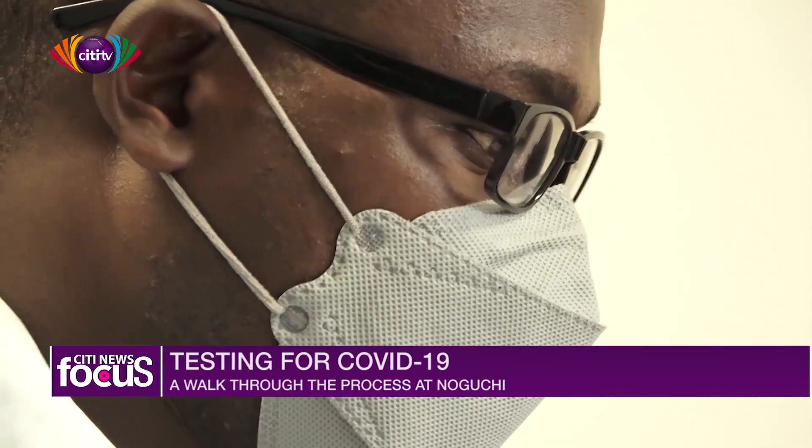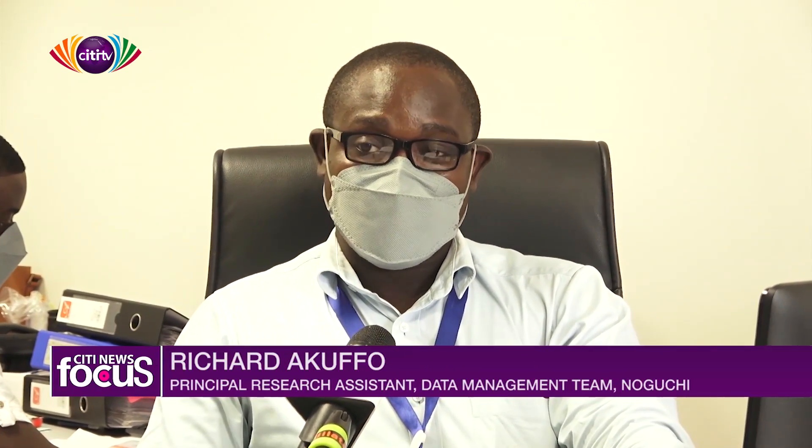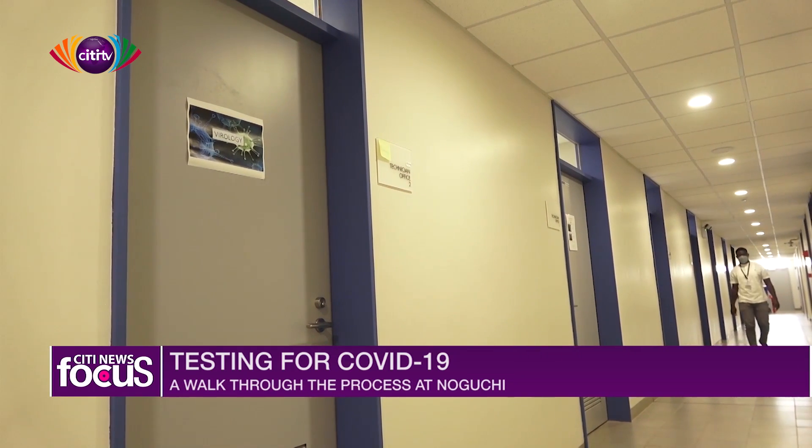Now that we know how testing is done, the next process is how information from the labs gets to the infected persons. This is managed by the data center at Noguchi. If your sample is positive or negative, after results are verified, a member of this team calls the person designated on your form to receive the results, and the appropriate procedures are followed to inform you and take the next steps. Sample numbers started from as few as one to six or eight, and in the past three weeks with the increase in contact tracing, we have been in the thousands — around five thousand in recent days.